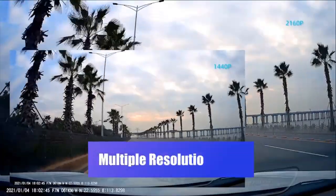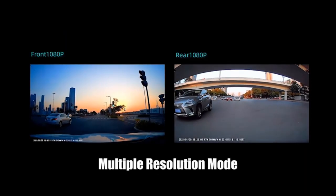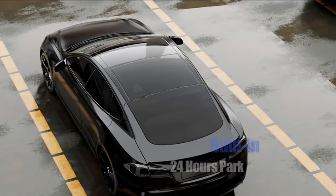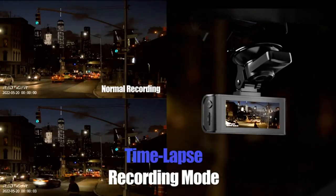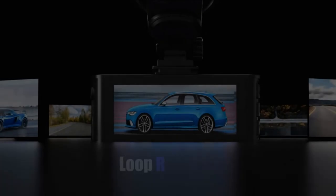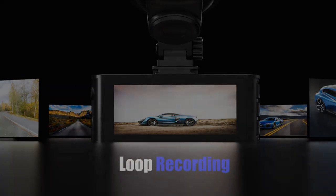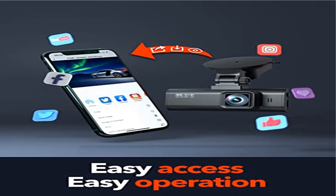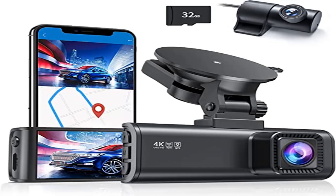The front 170-degree and rear 140-degree wide-angle dash cameras ensure reduced blind areas, and important evidence can be retained and presented in the event of a collision. Superior night vision: the driving recorder adopts an excellent optical lens with an ultra-large F/1.5 aperture and six layers, equipped with HDR/WDR technology to capture important details clearly under low-light conditions.